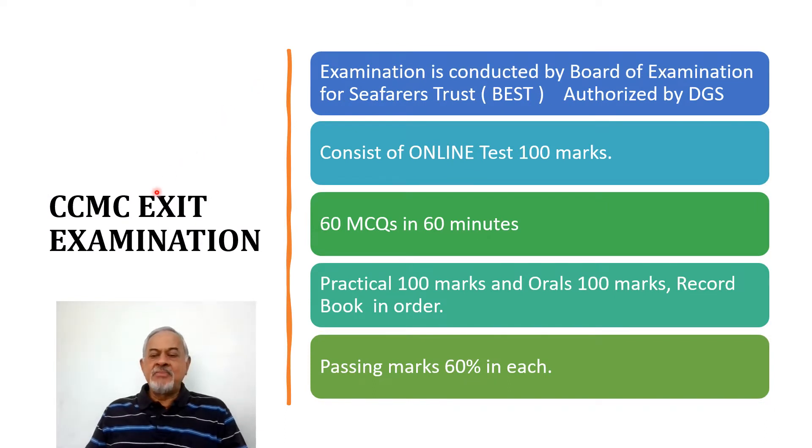CCMC is short for Certificate Course in Maritime Catering, to join Merchant Navy in the Catering Department or Housekeeping Department. The exam is conducted by the Board of Examinations for Seafarers Trust (BEST), authorized by the Directorate General of Shipping. So BEST is conducting the exams for the CCMC exit exam.